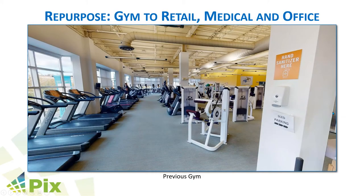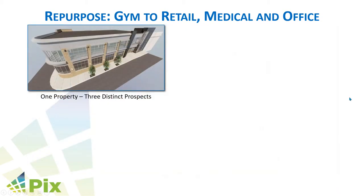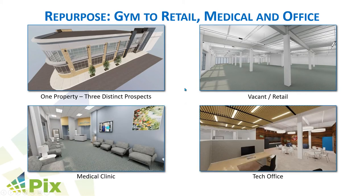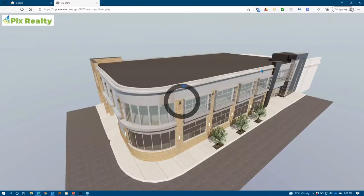In this particular space, this was a gym pre-COVID. It's a 12,000 square foot space on the second floor that went bankrupt and closed during COVID. The management retail firm looking to lease that space wanted to target three different industries: retail, a medical clinic, and a technical office. We're basically showing the same space three different ways so they could target three different industries with that space.